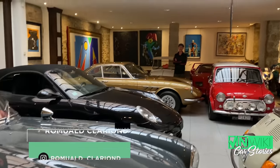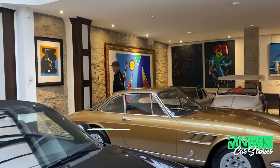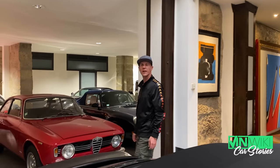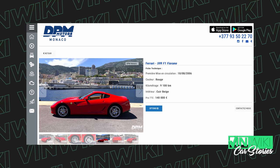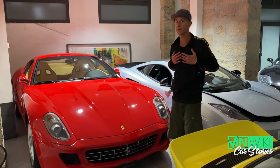So this week, for a $150,000 budget, I've chosen a Ferrari 599 GTB — F1 gearbox, built in 2006, 9,100 kilometers, beige interior, and it's red, which is always better for a Ferrari. Well, that's my opinion.